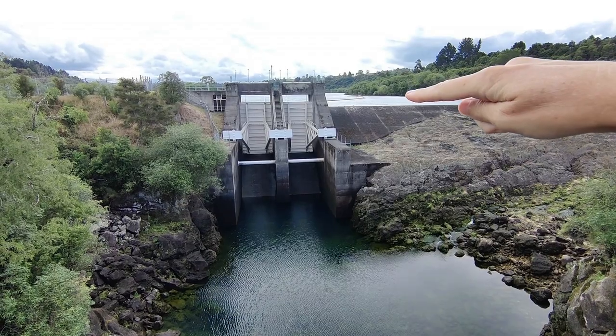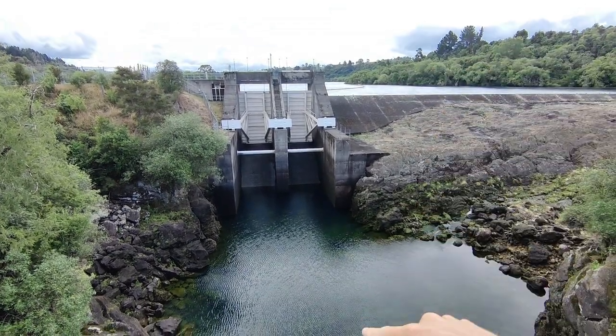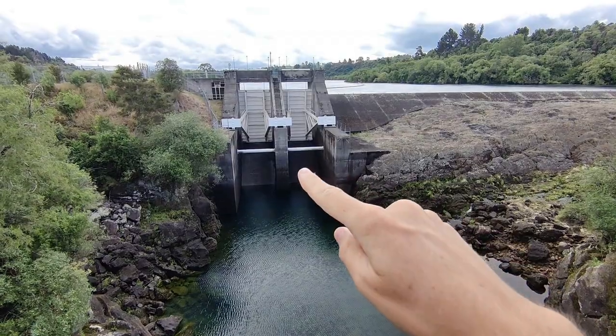All of that water sitting right up here is going to come flooding through here when this dam opens.